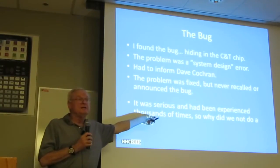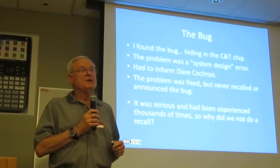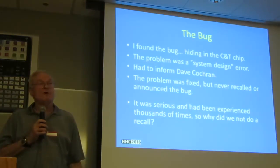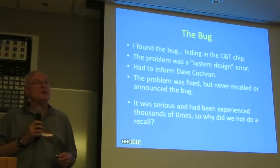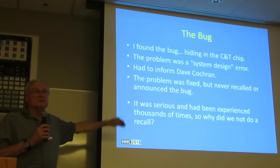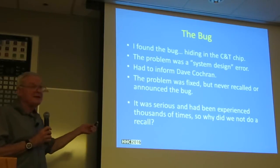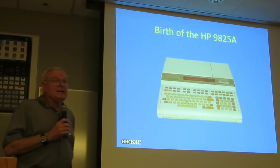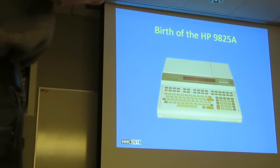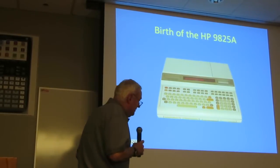We decided: everybody has been seeing this bug for several years, customers have encountered it thousands of times, and nobody noticed. We're not going to announce it, we're not going to recall it — but we are going to fix it. That is the unrecalled bug. There's a lesson here: that USB bug someone mentioned earlier that had been in code for 15 years — very likely somebody had come across it before, but it wasn't fatal, so they ignored it. Someone from the audience called these 'stealth updates.'